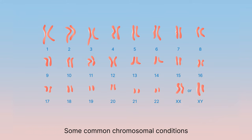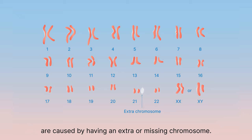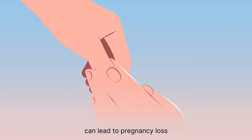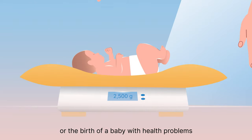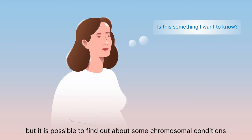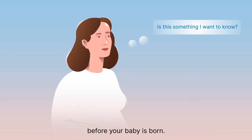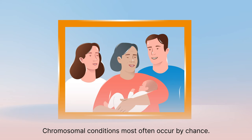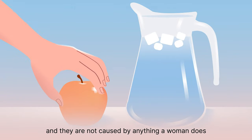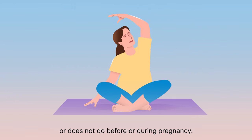Some common chromosomal conditions are caused by having an extra or missing chromosome. Chromosomal conditions in the pregnancy can lead to pregnancy loss or the birth of a baby with health problems, but it is possible to find out about some chromosomal conditions before your baby is born. Chromosomal conditions most often occur by chance. They usually do not run in families and they are not caused by anything a woman does or does not do before or during pregnancy.